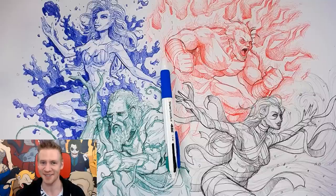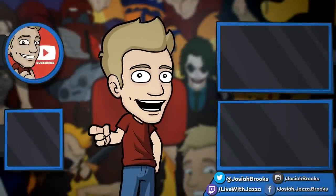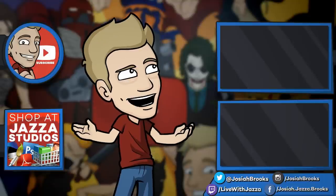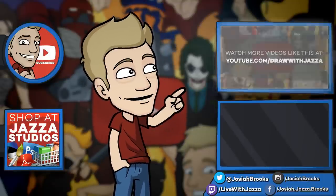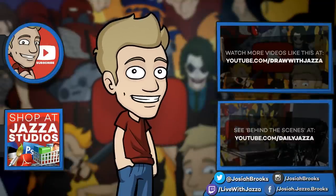That's it for now, ladies and gentlemen. Make sure to subscribe to my channel to see more of my videos. Check out my shop where I sell eBooks, brushes, photo references, video courses, and more. There's another video you might enjoy from my channel, and you can also check out my behind-the-scenes daily vlog channel, Daily Jazza.